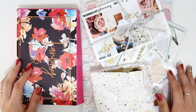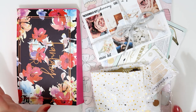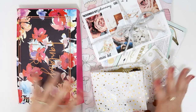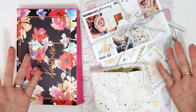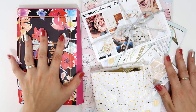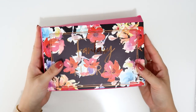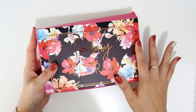Hi guys, welcome back to my channel! Today I have a very exciting planner haul to share with you. I'm so obsessed and happy with everything that I have in here and I can't wait to start using everything. Let me first show you the Simply Gilded subscription box — this is the October Simply Gilded box subscription.